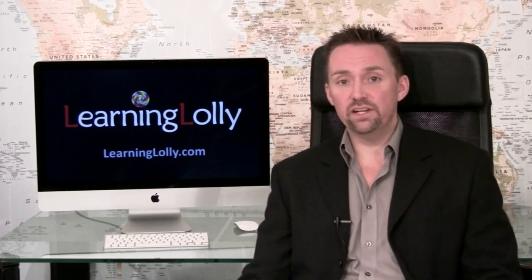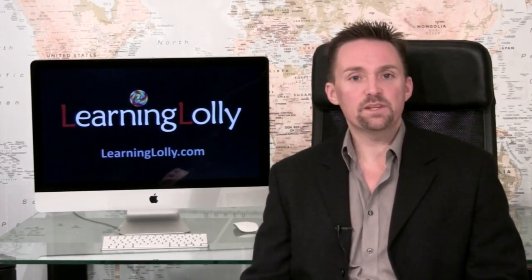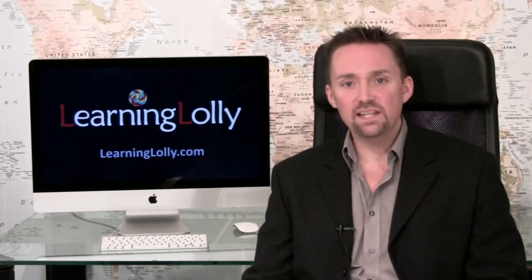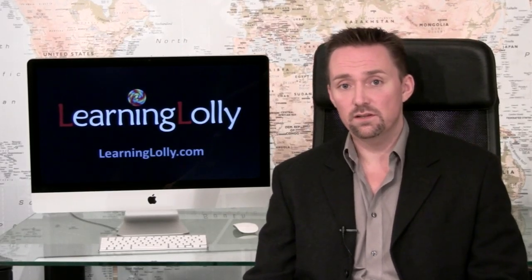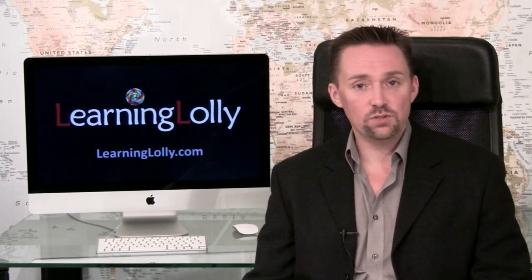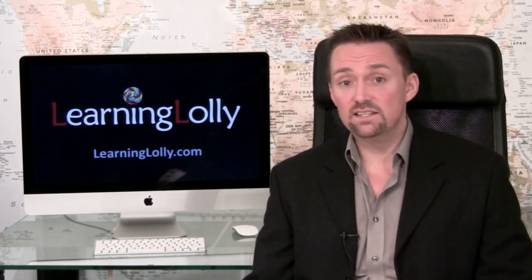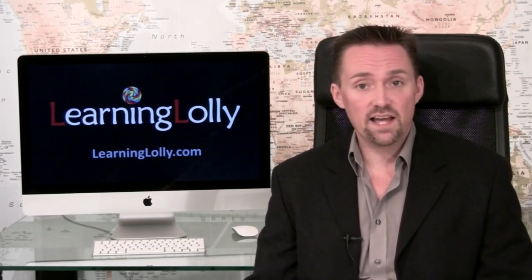Beware, not all A-plus training courses are the same. The CompTIA A-plus course from Learning Lolly has been specifically developed by some of the world's leading CompTIA certified instructors and provides absolutely everything you need to pass your exams and succeed in your chosen workplace. Our fully interactive multimedia training will teach you the latest technical expertise required in industry today, at a price that shames many of our competitors.